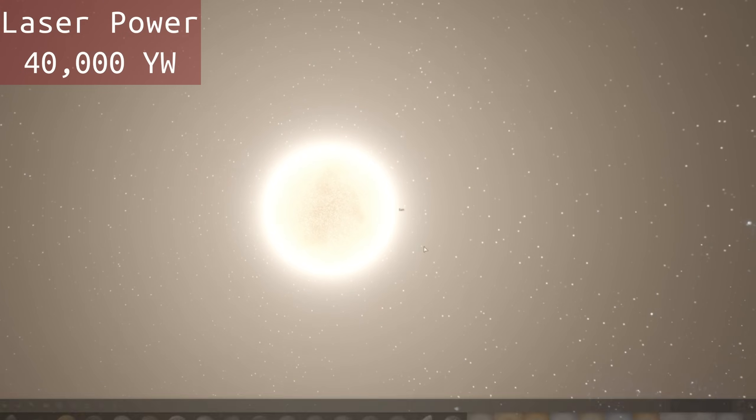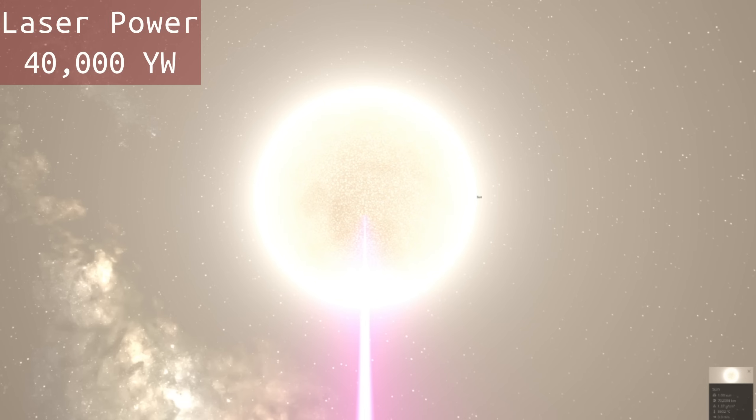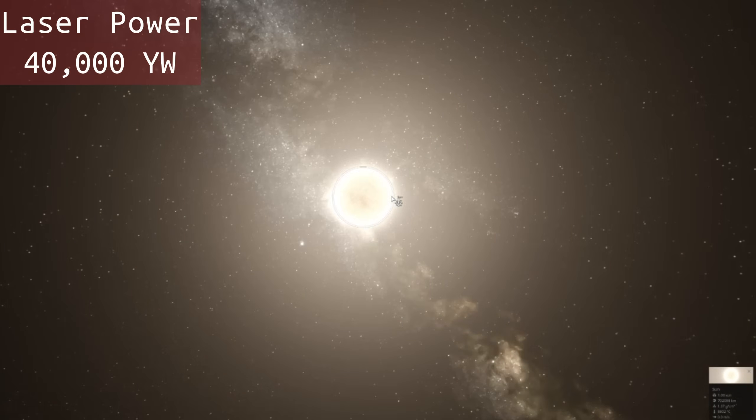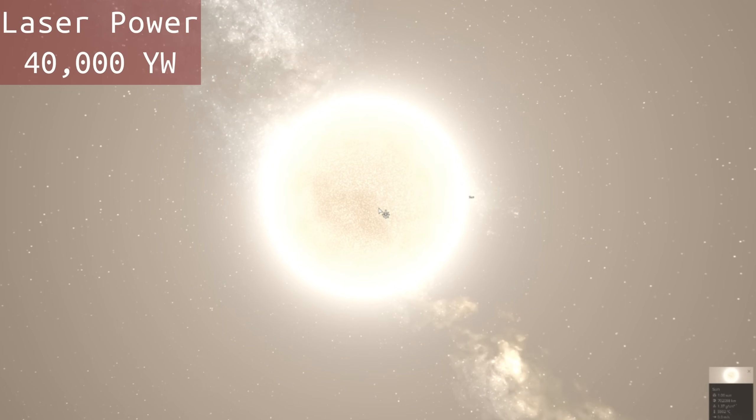So now let's see what this would actually do to the sun. The sun's at 5,500 degrees Celsius and we're shooting it here and I don't see any rise in temperature. This laser completely obliterated the earth, but we're going to have to get even more powerful than this to do anything to the sun. One little blast from this obliterated the earth, but it's not doing anything to the sun.